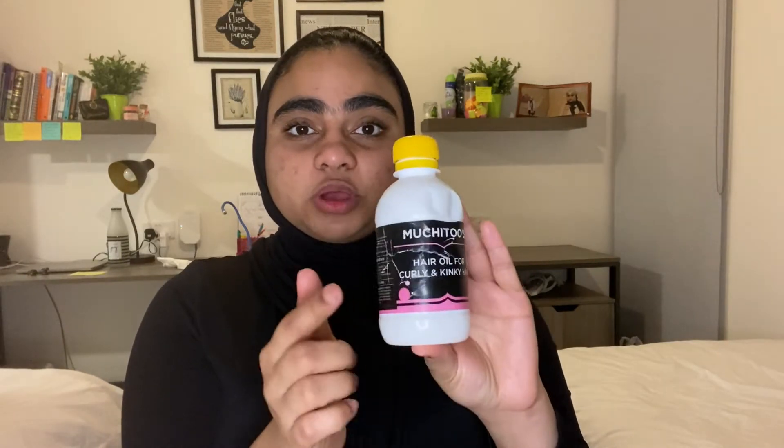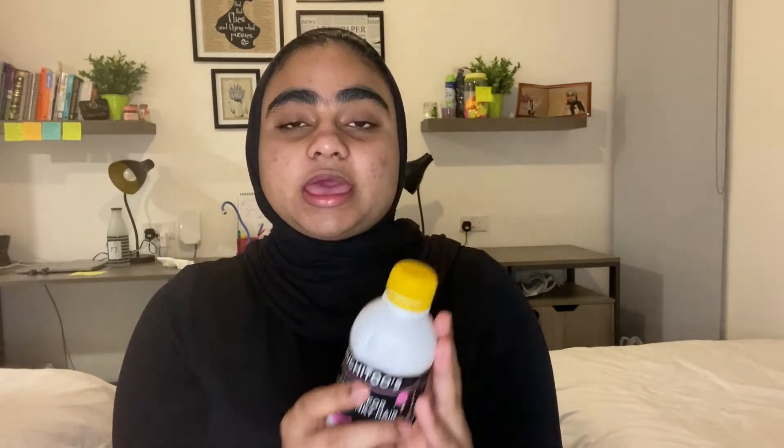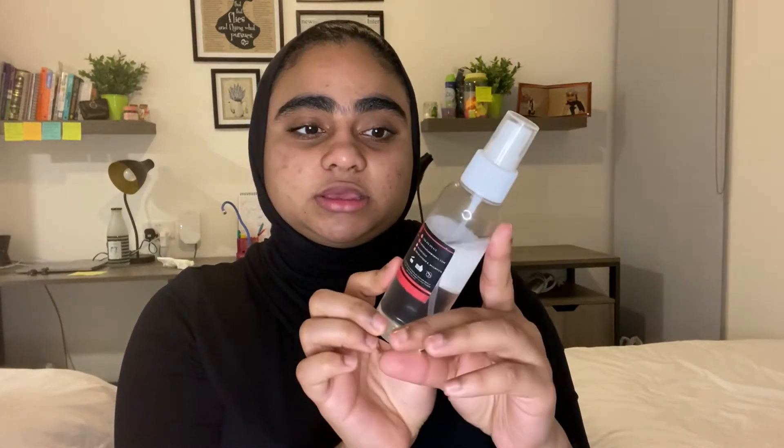The products I purchased are: a hair oil, which is specially for curly hair. If you have straight hair, she has a different oil for that, and she even has a separate oil for men. I also got her hydrating hair mist, her hair mask — it's cute, all pink — and her lash serum, which is natural.